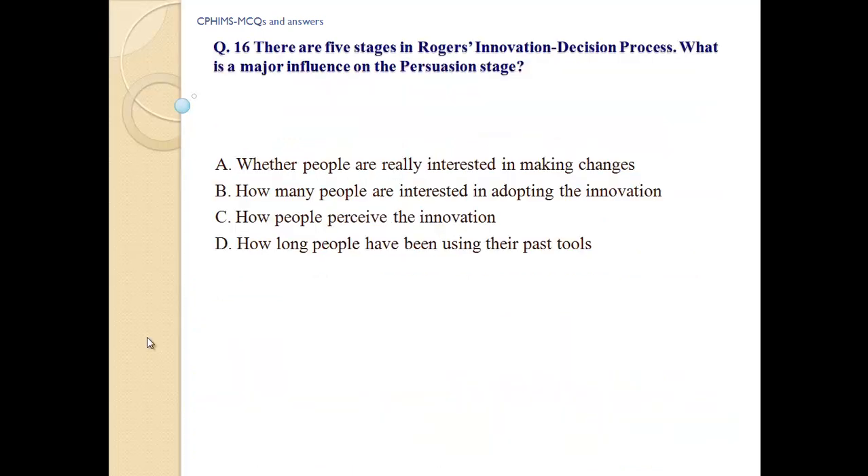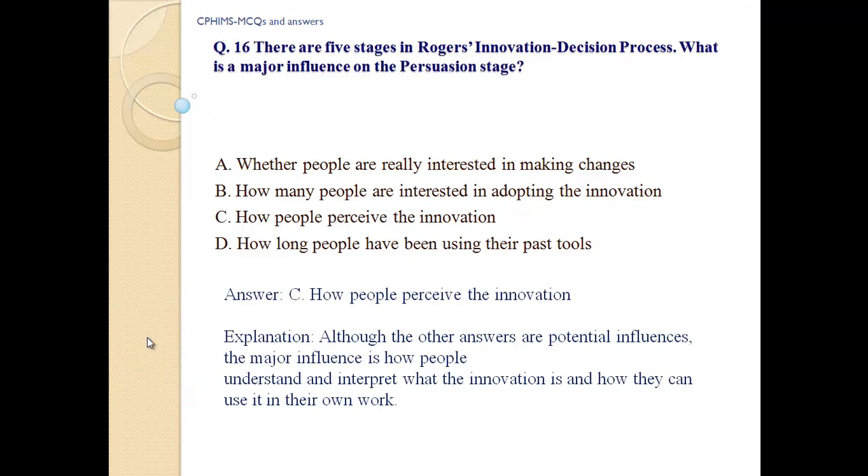Question number 16: There are five stages in Rogers' Innovation Decision Process. What is the major influence on the persuasion stage? A) Whether people are really interested in making changes. B) How many people are interested in adopting the innovation. C) How people pursue the innovation. D) How long people have been using their past tools. Answer: C, how people pursue the innovation. Explanation: The major influence is how people understand and interpret what the innovation is and how they can use it for their own work.